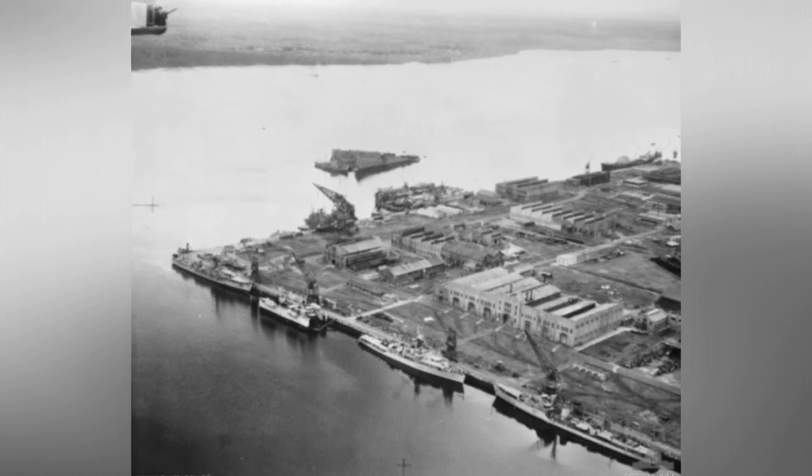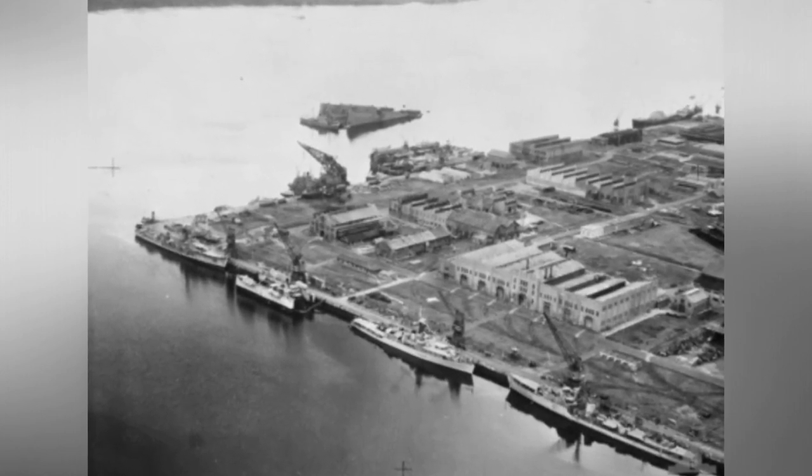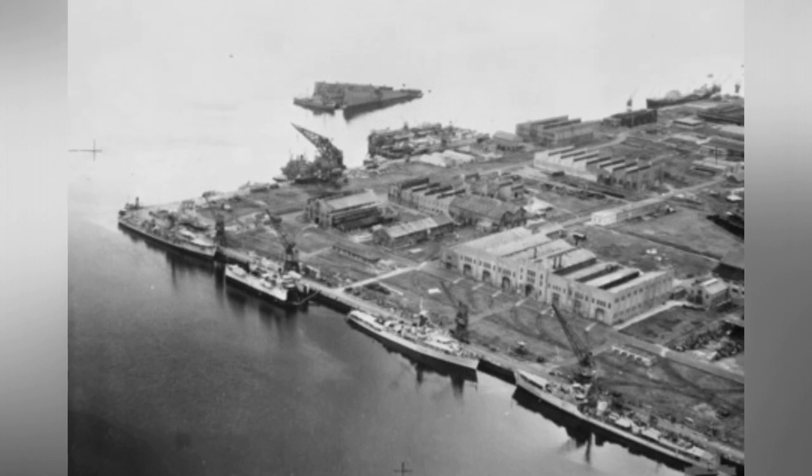On June 2, 1953, there were two big Royal Australian Air Force planes flying over Sembawang naval base in Singapore.